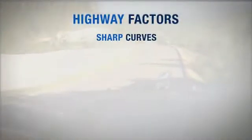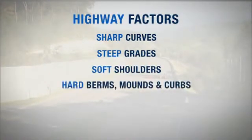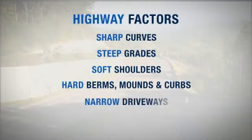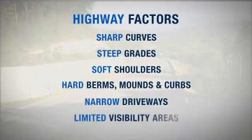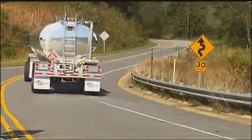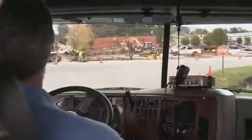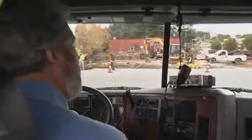Now let's look at potential highway factors. These include sharp curves, steep downhill grades, soft shoulders, berms, mounds, and curbs, narrow driveway entrances or exits, and limited visibility areas that can reduce eye lead time for turns or hills. It's important to survey and identify high-risk sections of regularly traveled routes. If at all possible, survey routes to unfamiliar destinations in advance to identify and avoid high-risk areas, and proceed cautiously until you know and are comfortable with the route.